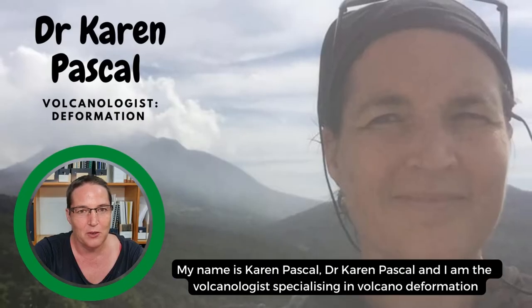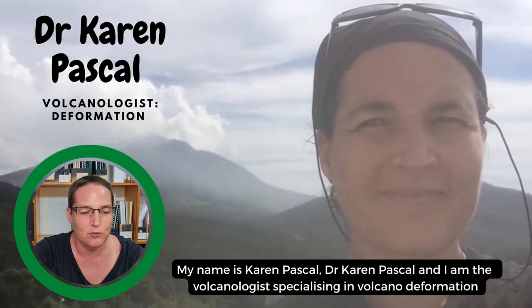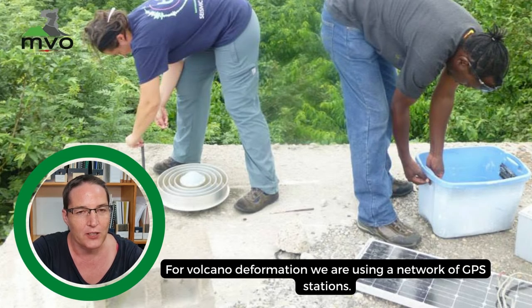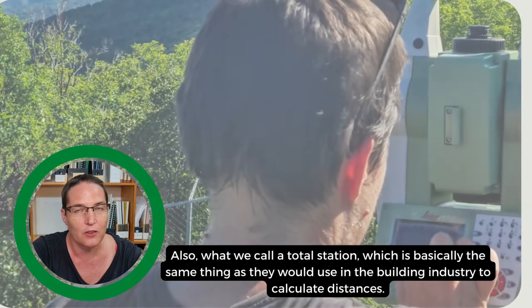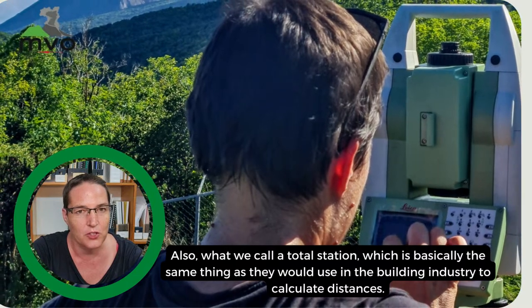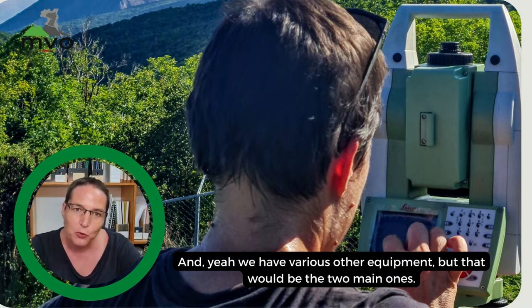My name is Dr Karen Pascal and I'm a volcanologist specializing in volcano deformation. For volcano deformation we are using a network of GPS stations and also what we call a total station, which is basically the same thing as they would use in the building industry to calculate distances. We have various other equipment but those are the two main ones.